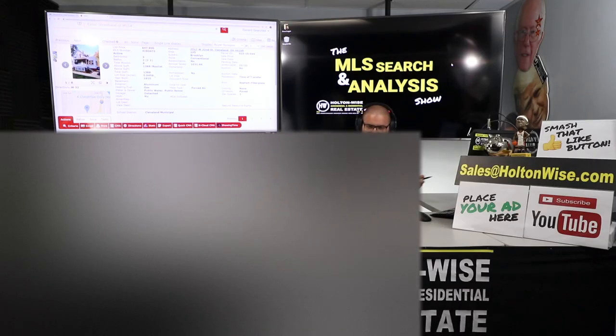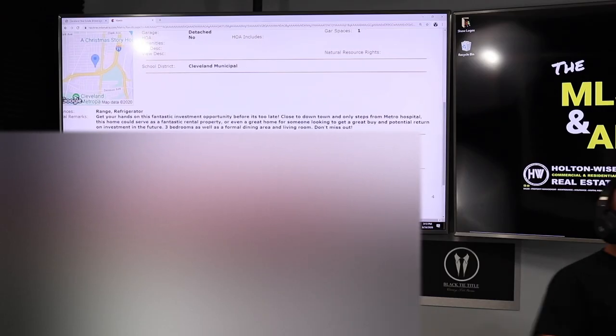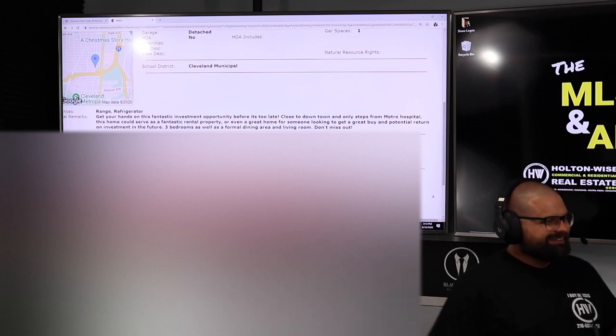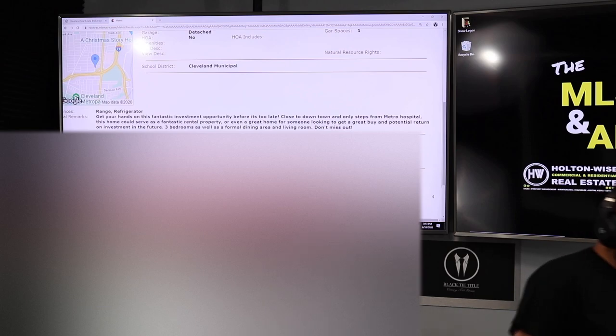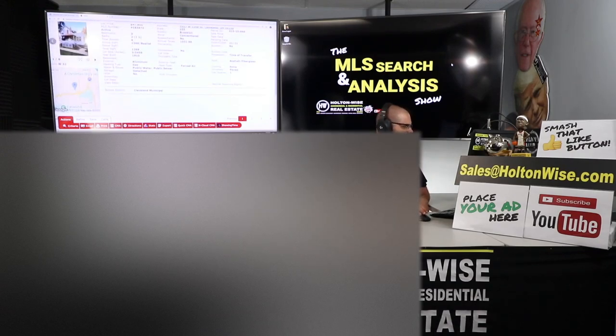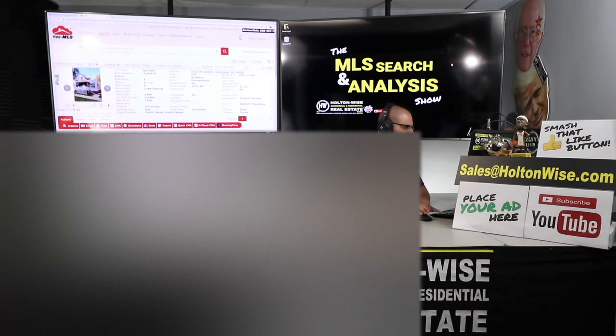What they said: get your hands on this fantastic investment opportunity before it's too late. Close to downtown and only steps from Metro Hospital. This home could serve as a fantastic rental property or a great home for someone looking to get a great buy and potential return on investment in the future. Three bedrooms as well as a formal dining area and living room. And they're right — we are so close to MetroHealth. Let me pop this up for you guys.